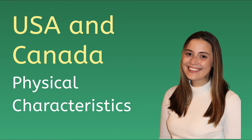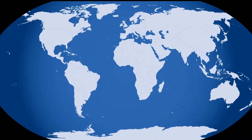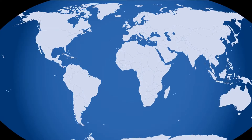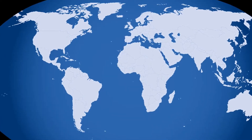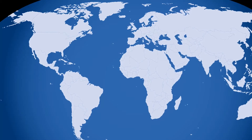Hey everyone, it's Kelsey. We've mentioned the seven continents, eight if you count Oceania, and we've looked briefly at where they're located on the globe. Today we're going to begin exploring the continents in depth, seeking out the characteristics that make them unique and interesting.